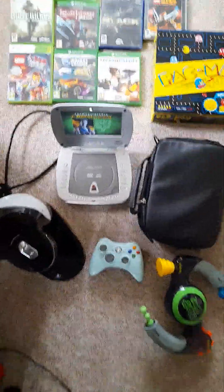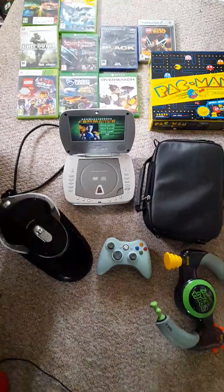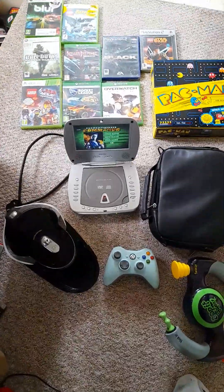Hello again, Danny H Retro Gamermaster here. We have some pickups from today from the car boot and also from CEX as well.